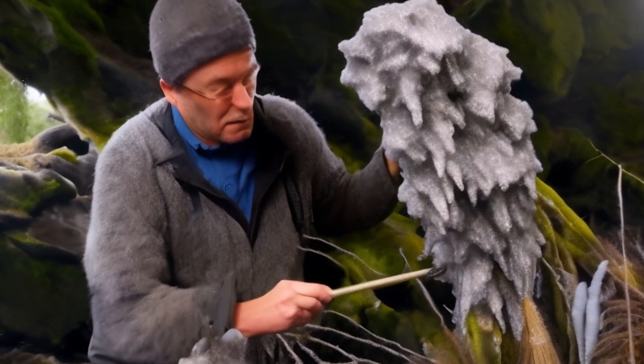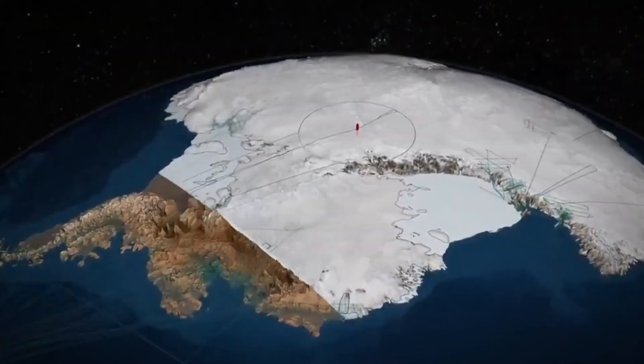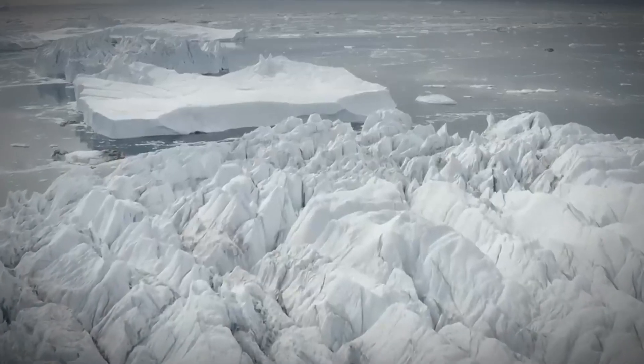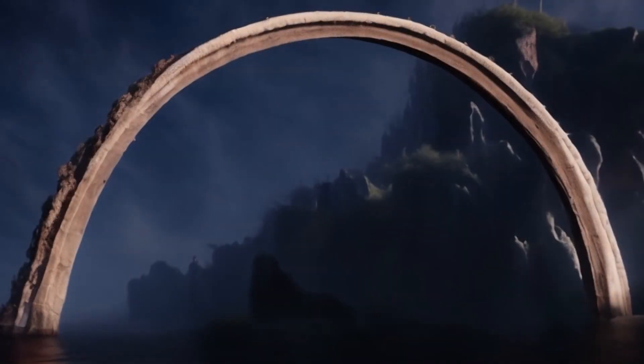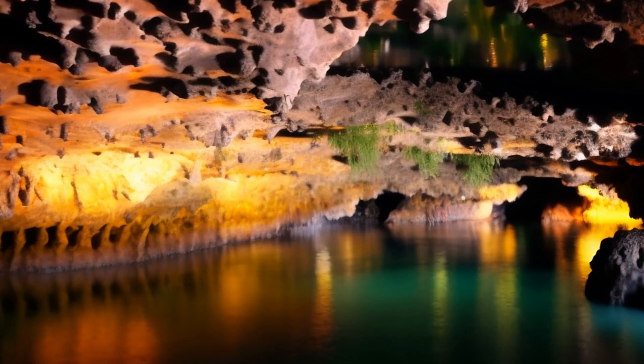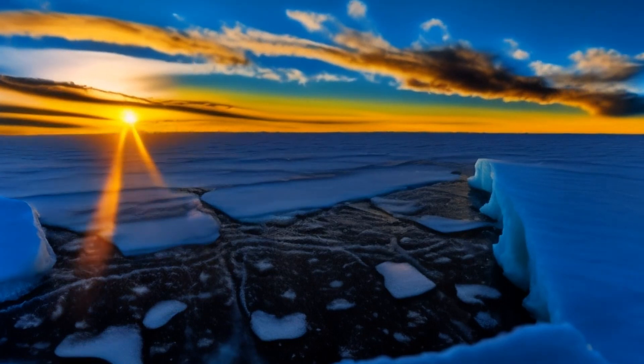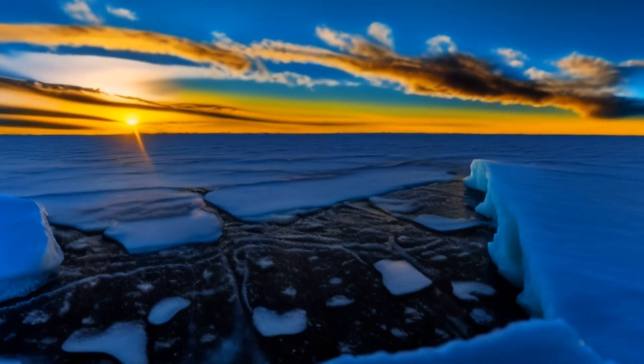Lead researcher Huw Horgan, a glaciologist at Te Herenga Waka — Victoria University of Wellington in New Zealand — described the experience as "like being the first to enter a hidden world." The underground river, initially detected by Horgan in 2020 through satellite imagery, unfolded as a long depression across the ice, marking the path to this enigmatic ecosystem.